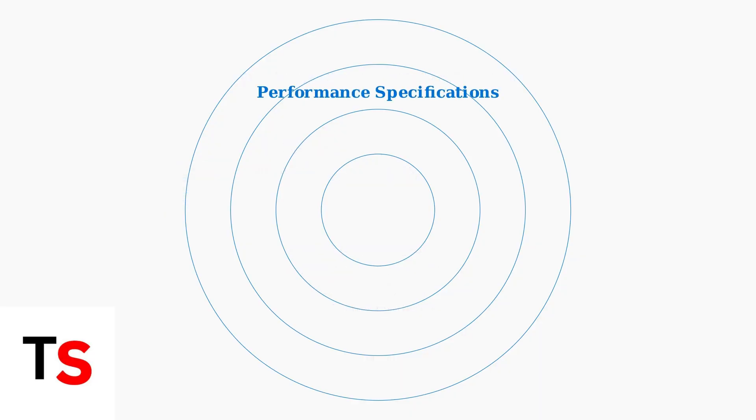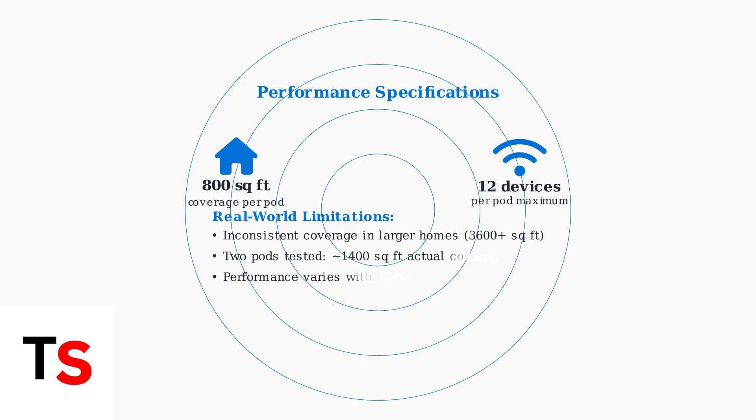Each Cox Wi-Fi pod covers up to 800 square feet and can handle up to 12 connected devices. However, real-world testing shows some limitations. Users report inconsistent coverage in larger homes, with two pods providing around 1,400 square feet of actual coverage rather than the theoretical 1,600.